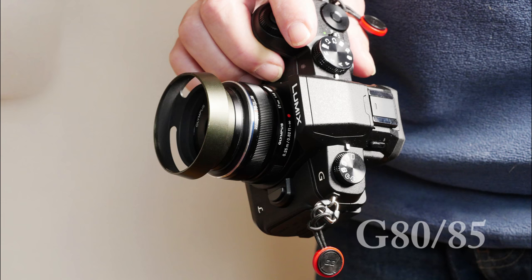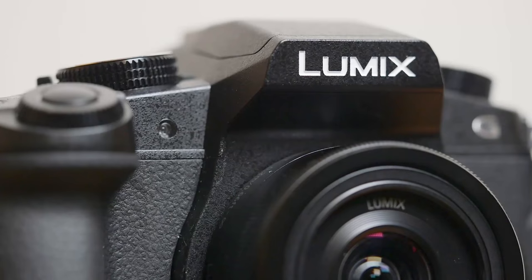Barely a year later along comes the G80 — G85 in the United States. Now I'm confused too. Is it a G7 upgrade or a G8 in all but name? Or does G80 mean a new camera?